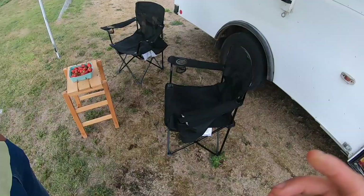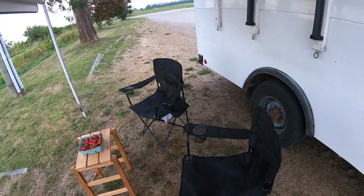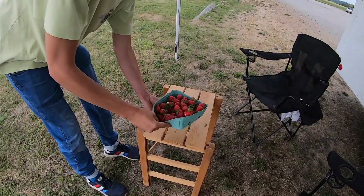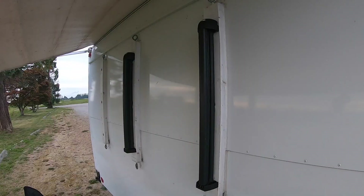The furniture you see here comes with the van, so if you buy it you get two chairs and a little table. The table folds easily to make it small and put it into the van — it doesn't need a lot of space. Just folding chairs from Amazon Basics, very well working.